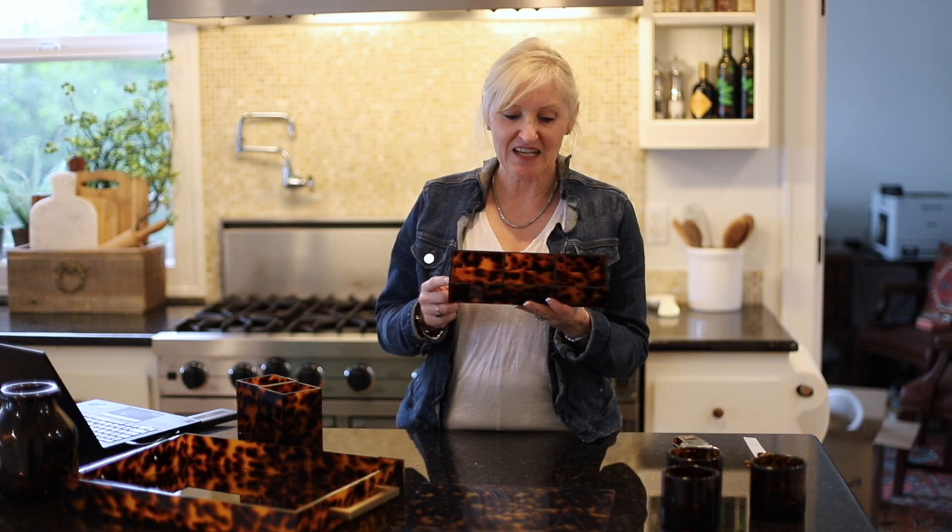And look at this beauty. It's not only perfect for your desk to hold post-it notes, paper clips, and whatever you need, but it would also be perfect in the kitchen or in your bathroom as well. These compartments are three inches by three inches and this beauty is only $19.99.